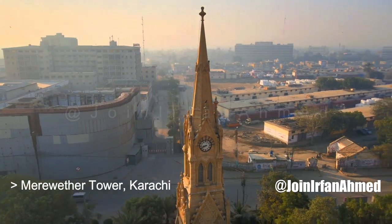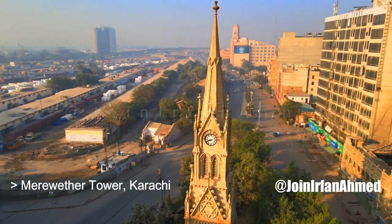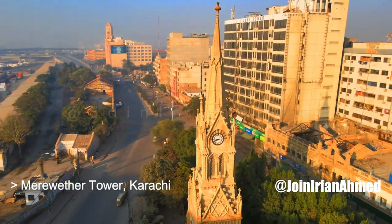Strachan designed the tower in the Gothic Revival style popular in Victorian England, to evoke the architecture of medieval England from the 11th to 15th century.